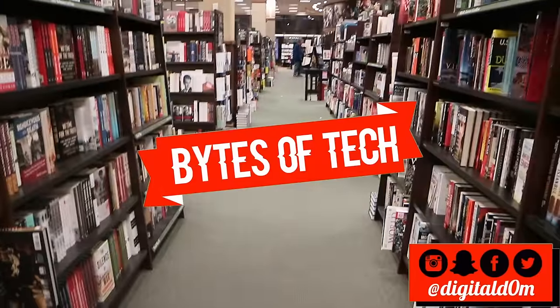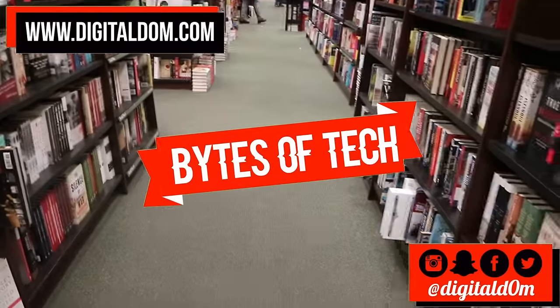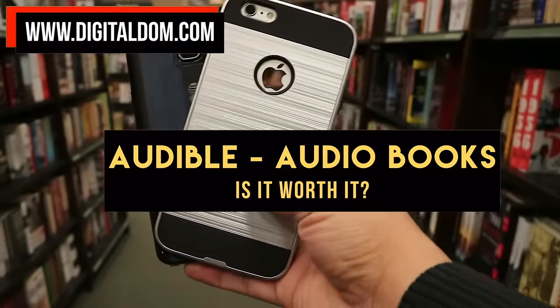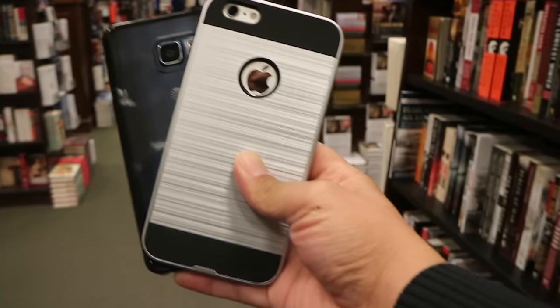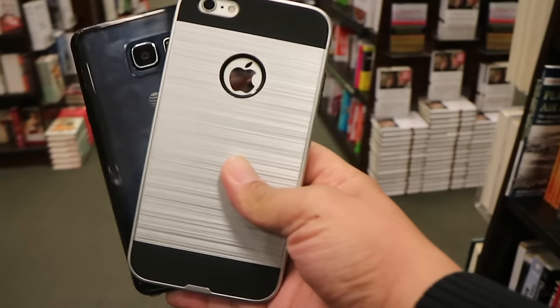Hello and welcome to Bytes of Tech, the place where we share small bytes of information to help your business and you be successful in the digital world. In this video, we're going to be covering Audible audiobooks — is it really worth it? I'll be covering what is Audible, the Audible app, and then at the end, I'll uncover some pricing tricks that I learned that could save you a ton of money.